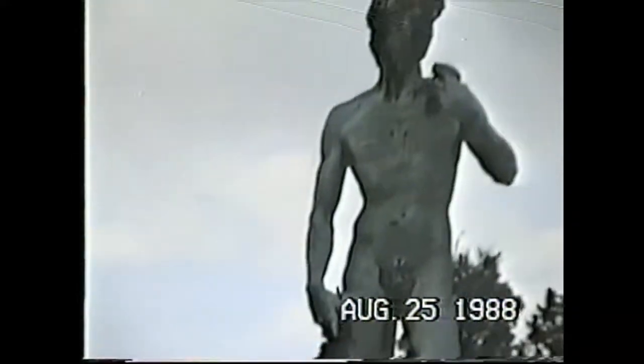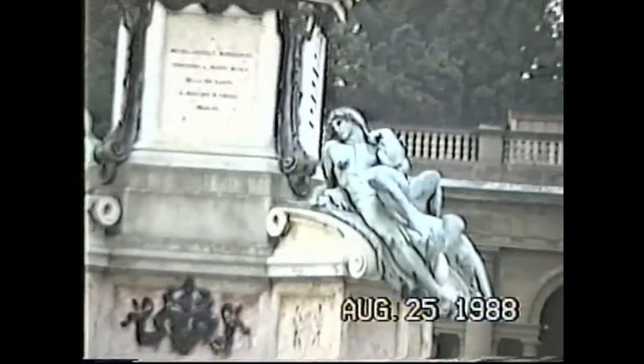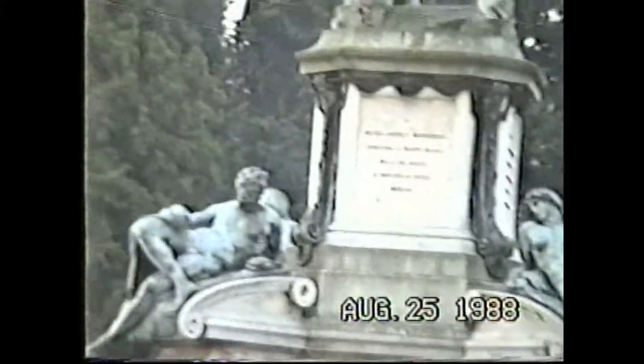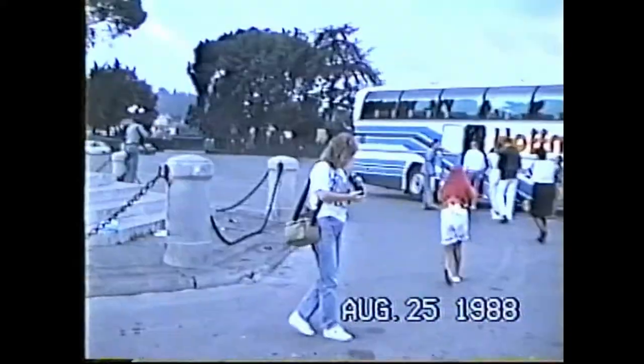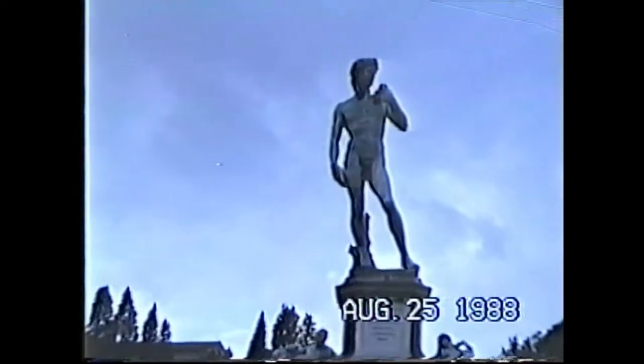And there we have Ruthie and Rebecca standing in front of the statue of Michelangelo. Keep gathering, keep going.